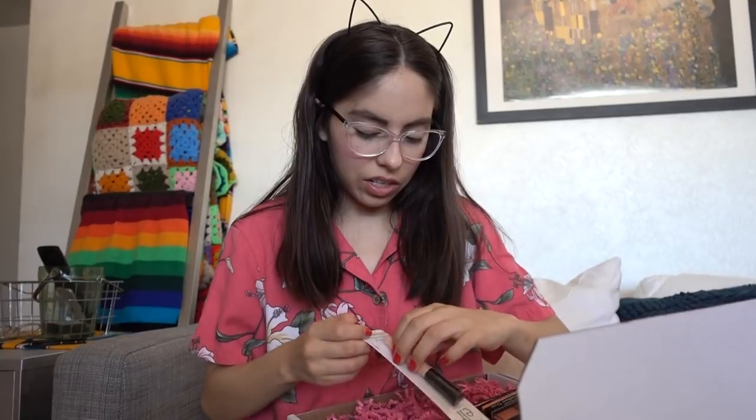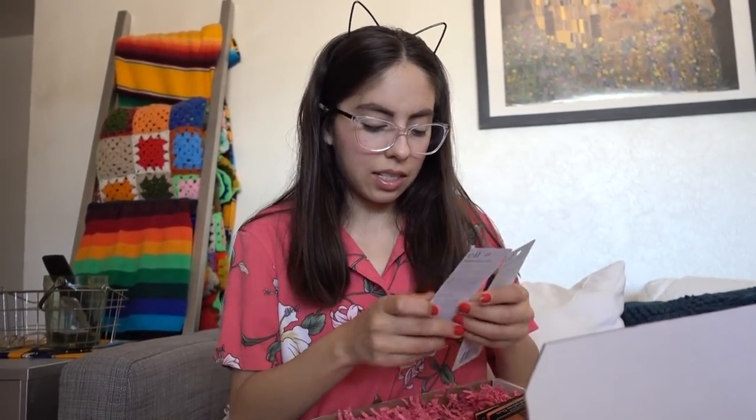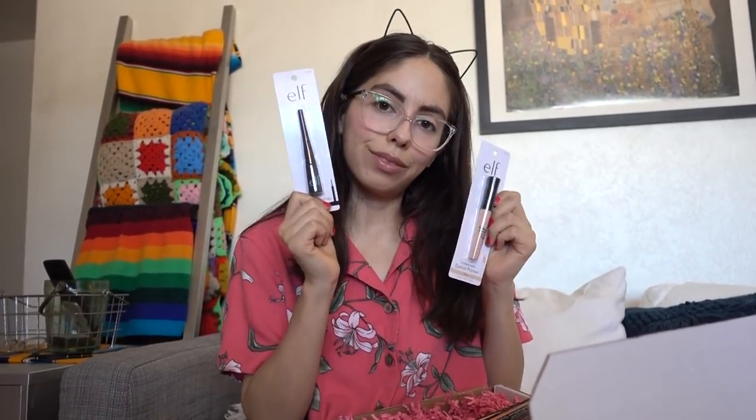Next we have something from the Elf Beauty Squad. It's almost summer, which means serious hang time with your besties. Inside are best friend eyeshadow duos in Peach Squad and Tea for Two, then there's a Shadow Lock eyelid primer, and an Expert Liquid Eyeliner in charcoal. I'm excited to try this eyeliner because it kind of reminds me of the NYX precise liquid liner.